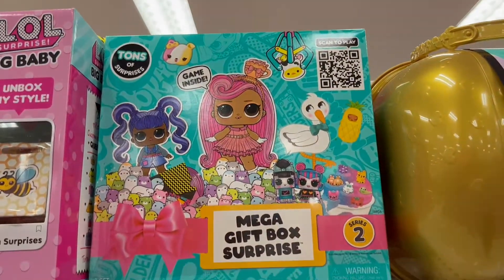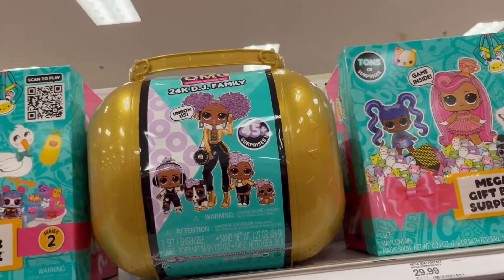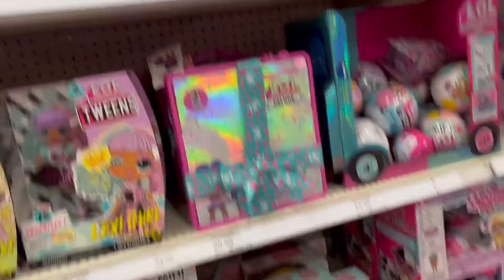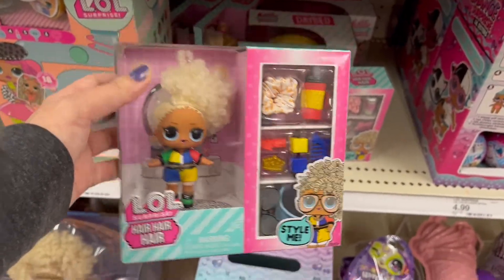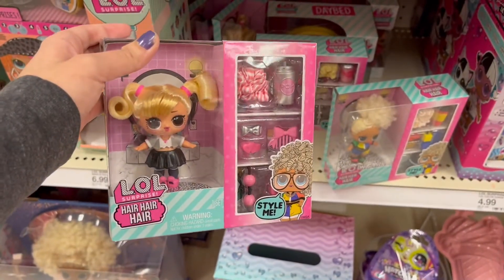We have the mega gift box surprise — this really intrigued me, I'm not sure what's inside it but it looks really cool. We have the OMG 24K DJ family kit. And these are new — these are the hair, hair, hair dolls. They have a little doll with accessories, these dolls are so cute, they have real hair of course.